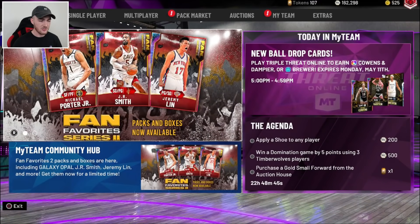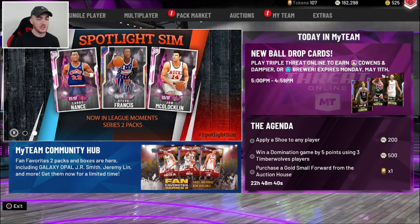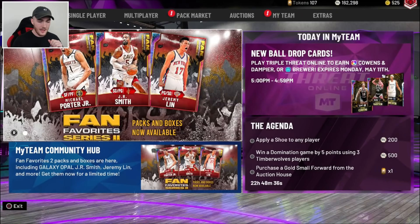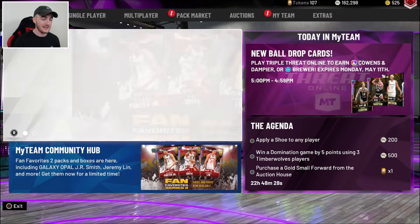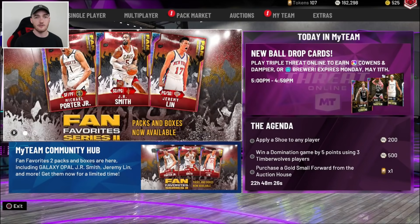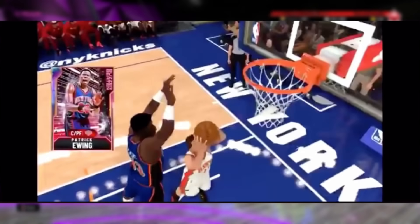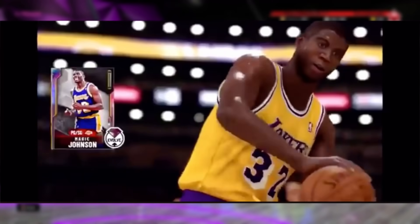They're called Decade Super Packs. It's featuring Opal Kareem, Michael Jordan, Magic Johnson, Glitch Shaq, Opal LeBron, Opal Melo, Luka, Allen Iverson — any good Opal you can think of is pretty much going to be in these packs. Kevin Durant is in these as well. I'm going to play the trailer for you guys right now.